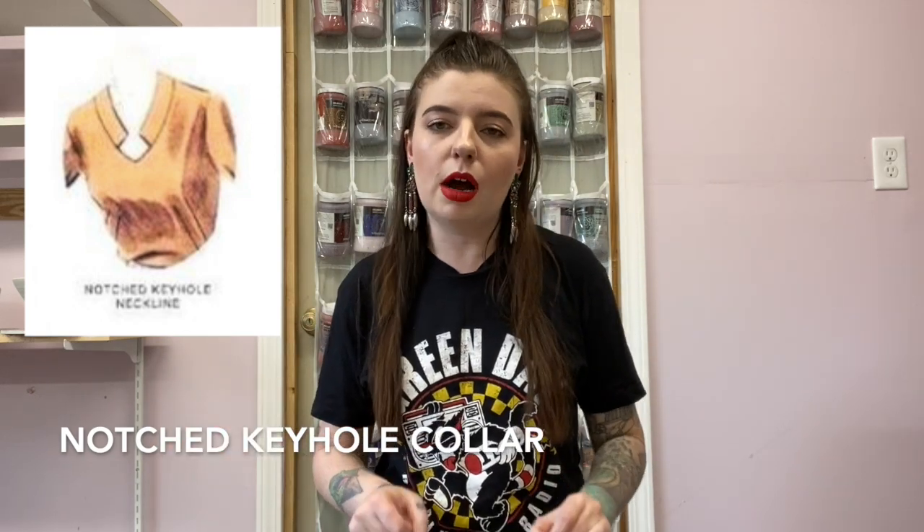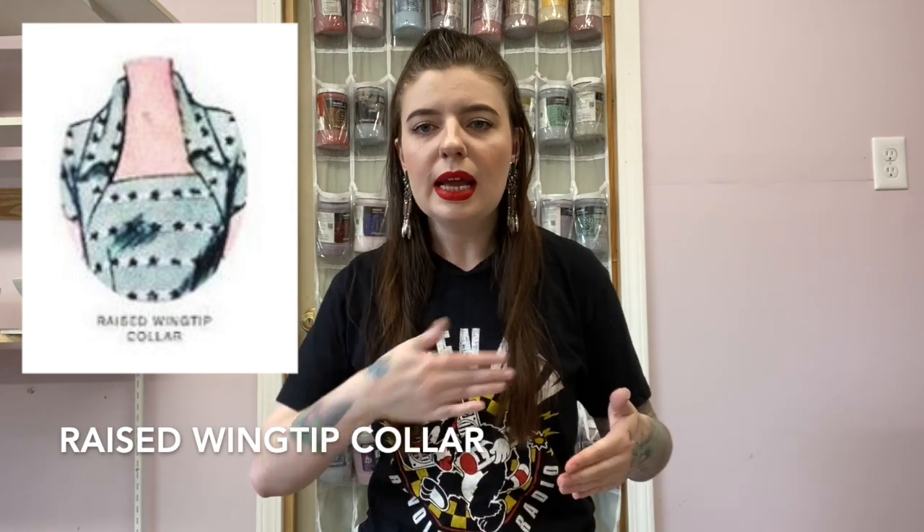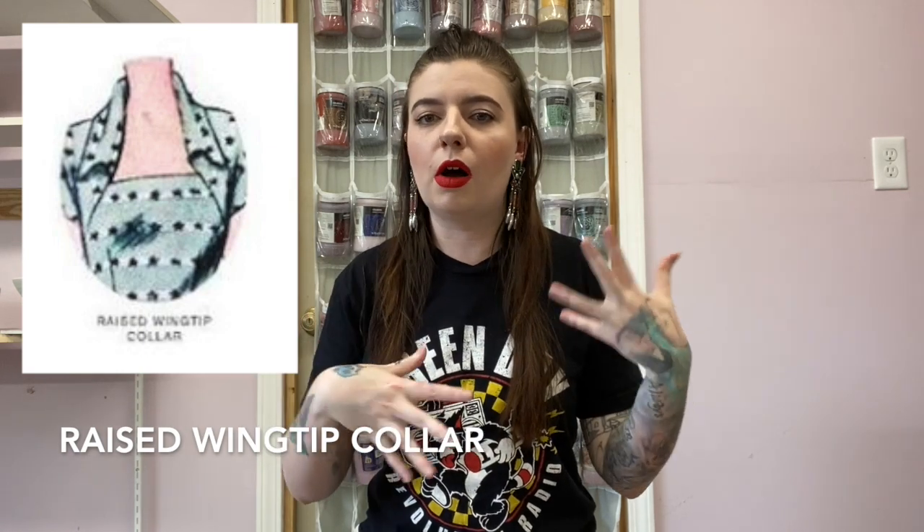Next up we have the notched keyhole neckline. It's kind of similar to the Johnny collar but without the fold-over of the collar — that's called a notched keyhole collar. Another similar collar is the raised wingtip collar, typically found on vintage dresses. It's a very straight across neckline that comes up toward the collarbones and has that exaggerated wingtip collar like found on 70s shirts. Then we have the cape collar — a very large, exaggerated collar that goes over the shoulders and almost creates a sleeve. A way to remember it: it drapes over the shoulders like a cape.